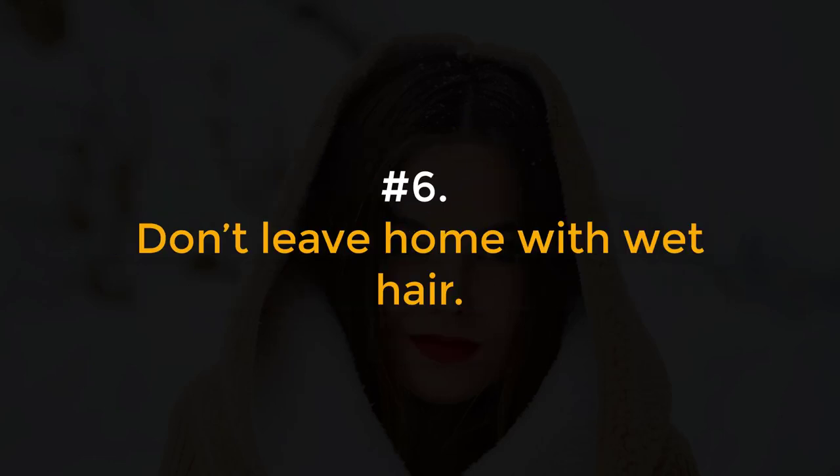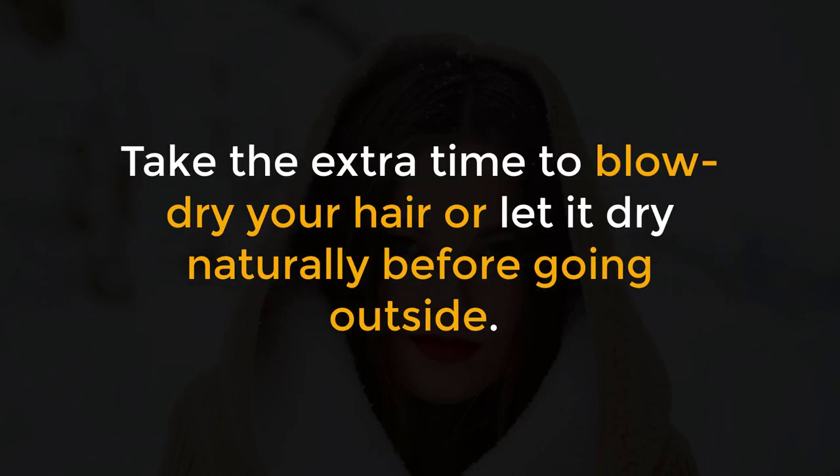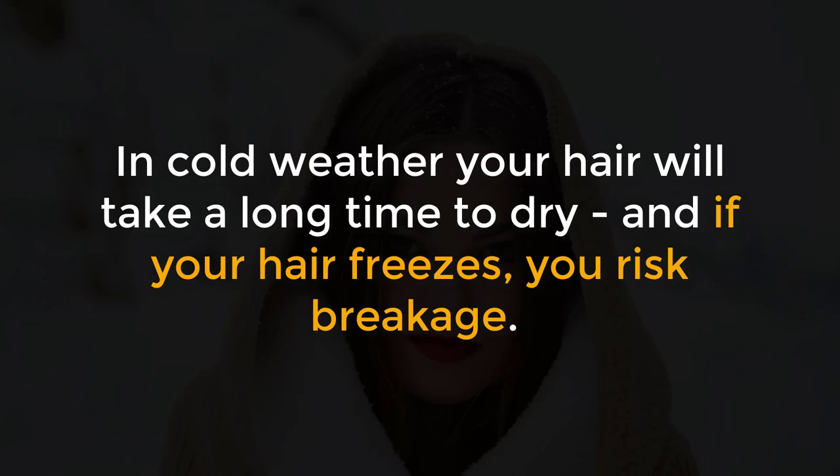Number 6: Don't leave home with wet hair. Take the extra time to blow dry your hair, or let it dry naturally before going outside. In cold weather, your hair will take a long time to dry, and if your hair freezes, you risk breakage.